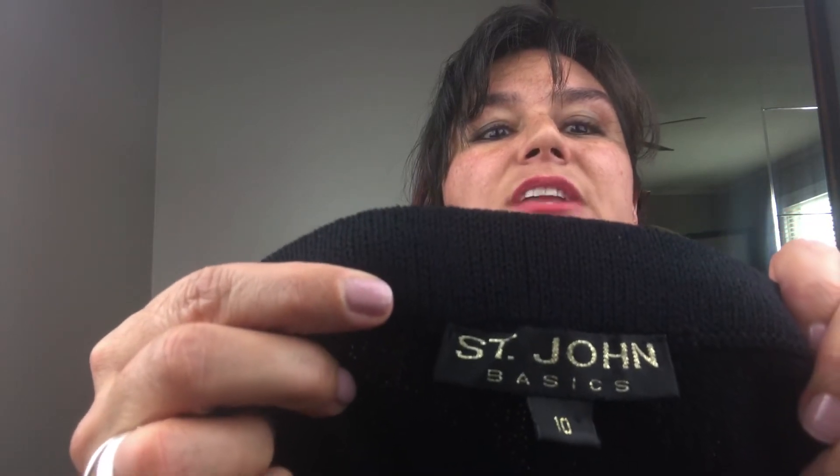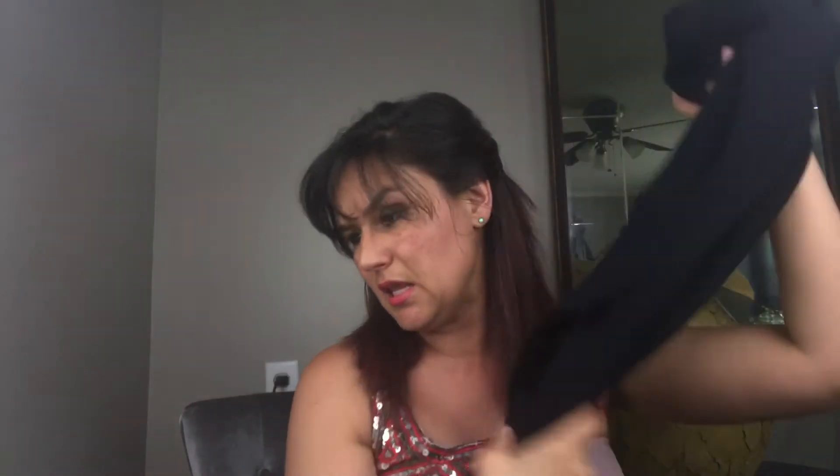Next we have St. John's basic black knit pants size 10, super soft, excellent condition. We all know that St. John's — and this is an older tag — anything St. John's sells. So if you ever see St. John's please pick it up. These sold for $17.99.